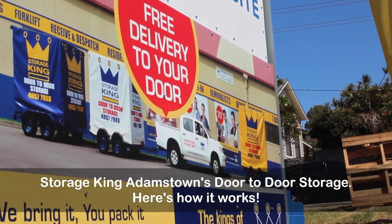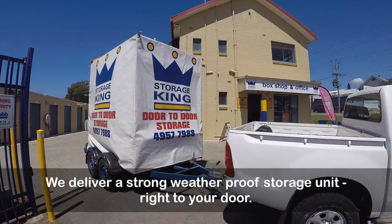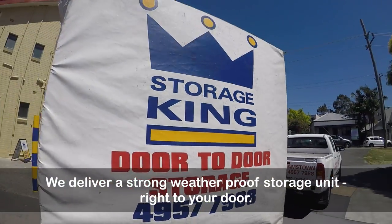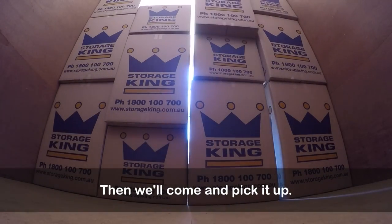Storage King Adamstown's door-to-door storage. Here's how it works. We deliver a strong weatherproof storage unit right to your door. You pack and call us when the storage unit is ready, then we'll come and pick it up.